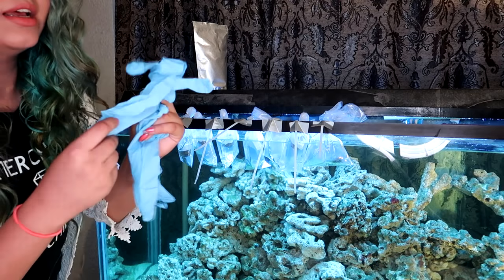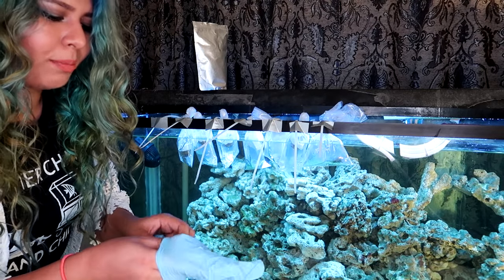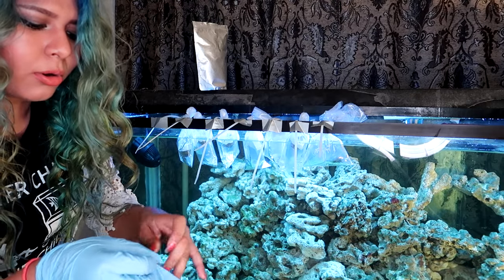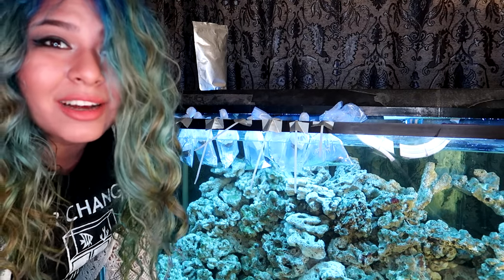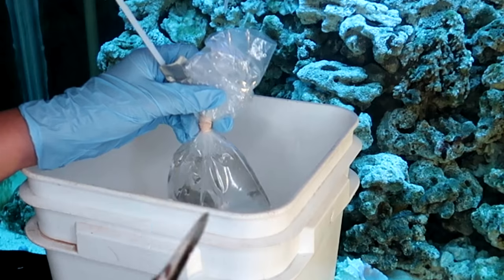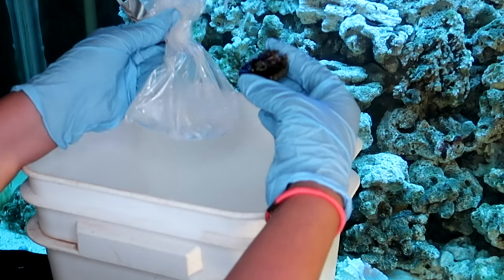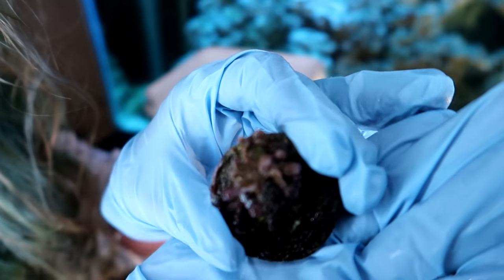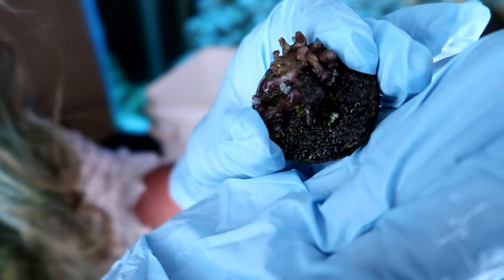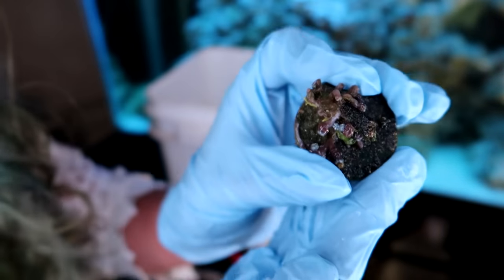First I'm gonna put some gloves on because I did order zoanthids, and you may or may not know how toxic they are — especially if you have cuts in your hands. I have cats, so I always have cuts, so gloves are a total must for me. I'm gonna go ahead and cut through the bag, discard the water, and here we have the first of the corals. I'm not sure what it is right now and I guess I won't be sure until it opens up. Let's go ahead and get them in.